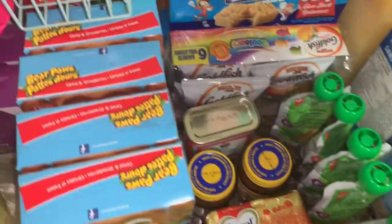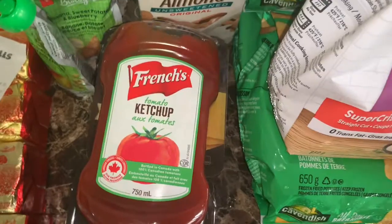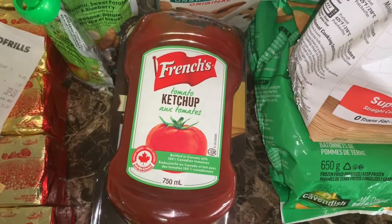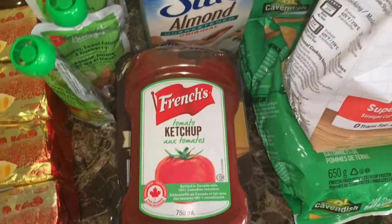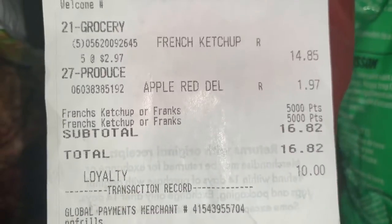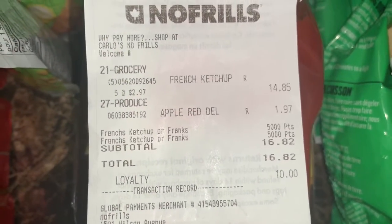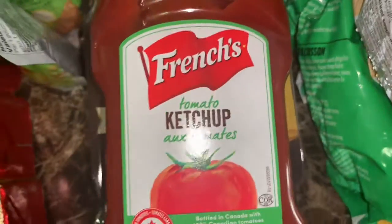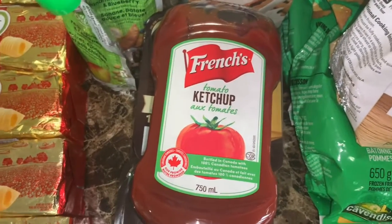Then I went to No Frills and they have French's ketchup for $2.97. They have a promotion where when you spend six dollars you get 2,500 points, equivalent to $2.50. But for some reason the points are doubling — as you can see I got back 10,000 points. I spent $14.85 on ketchup and got back 10,000 points, which made these under a dollar. I wish they had Checkout 51 points for it but I'm still happy.